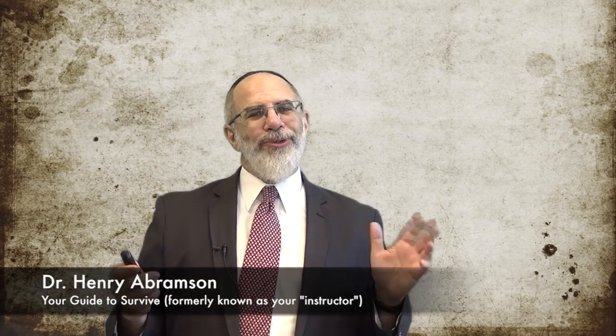Hello and welcome to Survive Jewish History 1, formerly known as History of the Jewish People 1, also known as History 255, an undergraduate course at Toro College. My name is Henry Abramson. I am your instructor, or as I like to style myself, your guide to survive.